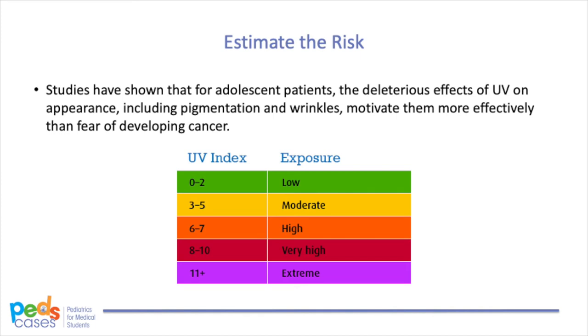The first step of sun protection is to understand the risk. It is important to tell caregivers to check the UV index, which is a scale ranging from 0 to 11 plus in Canada. The higher the UV index, the more UV light will reach the ground and present a higher risk of sunburn. UV index of 0 to 2 is low, 3 to 5 is moderate, 6 to 7 is high, 8 to 10 is very high, and 11 plus is extreme. Studies have shown that for adolescent patients, the deterioration effects of UV on appearance, including pigmentation and wrinkles, motivate them more effectively than fear of developing cancer.